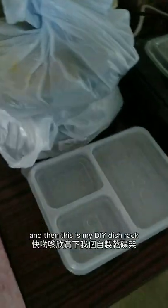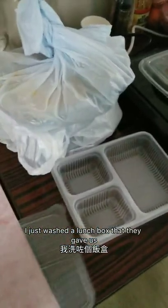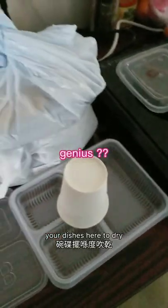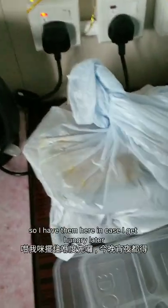When you take a look inside, you'll see I was actually reheating some of my curry in here. And then here you get this kettle, which the camp provides you with to boil water. And then this is my DIY dish rack. I just washed a lunch box that they gave us. And then sometimes they give us way too many meals — like today they gave me two breakfasts and two lunches. So I have them here in case I get hungry later.